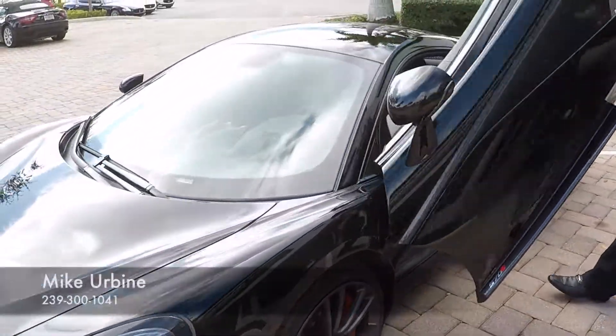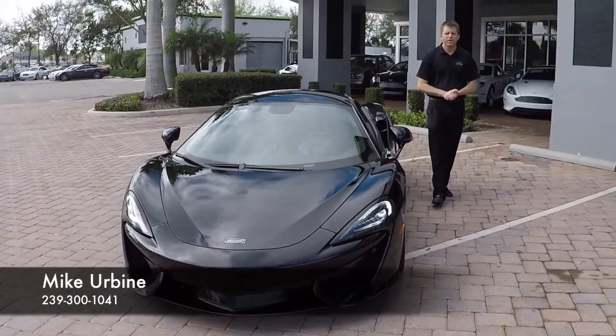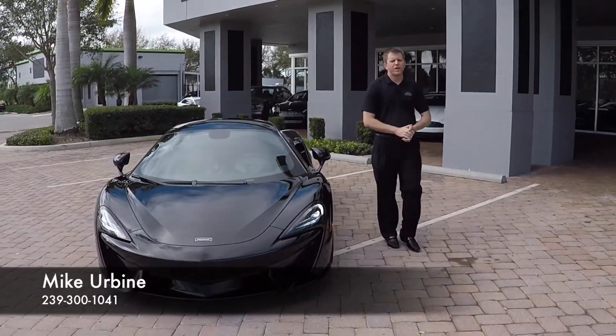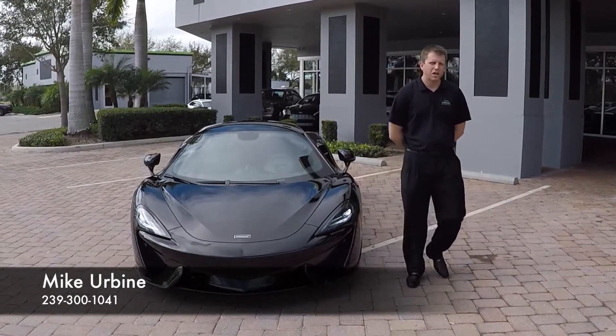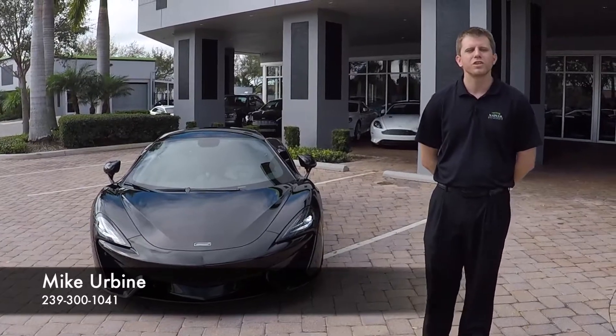If you are in the market and considering getting into something like a MP4-12C, or even in the Porsche market looking at 911 Turbos, strongly consider this McLaren 570S as it is a blast to drive. You get some very cool doors and it is going to be a very impressive car once you get in it and drive it.